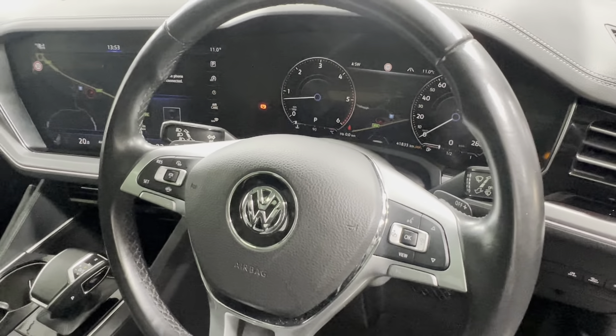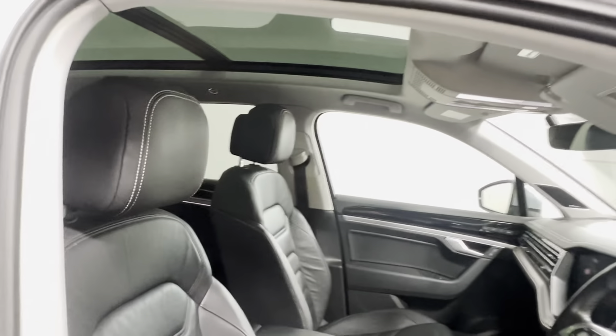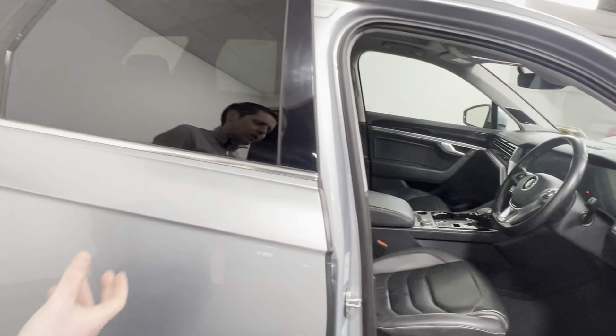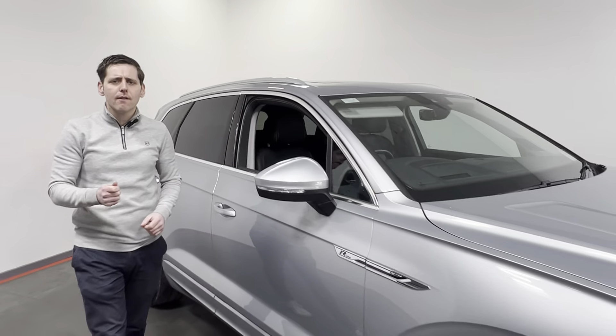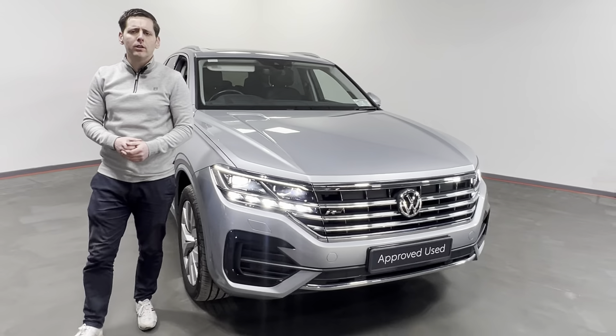This Touareg has covered 41,833 kilometres and comes with a full Volkswagen service history. If you'd like to know more about this Touareg, feel free to give us a call at 074-91-21385.